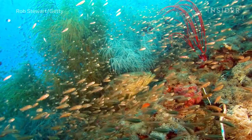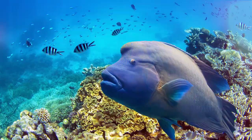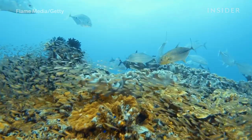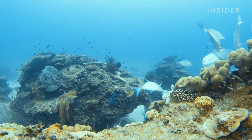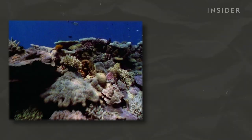Coral reefs are an incredible source of biodiversity. They provide a home for 25% of all marine life, even though they take up just 1% of the ocean floor. The Great Barrier Reef alone hosts six of the world's seven species of turtles, dugongs, whales, dolphins, seabirds, and 1,500 species of fish. Reefs are also worth billions of dollars in economic value — the Great Barrier Reef alone brings in over $6 billion in tourism each year. And reefs provide a natural buffer from violent storm waves, preventing property damage and loss of life.